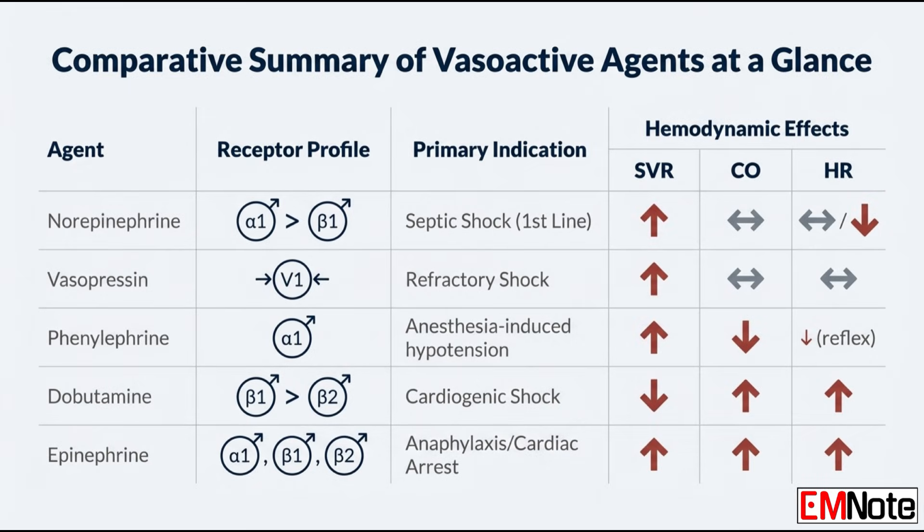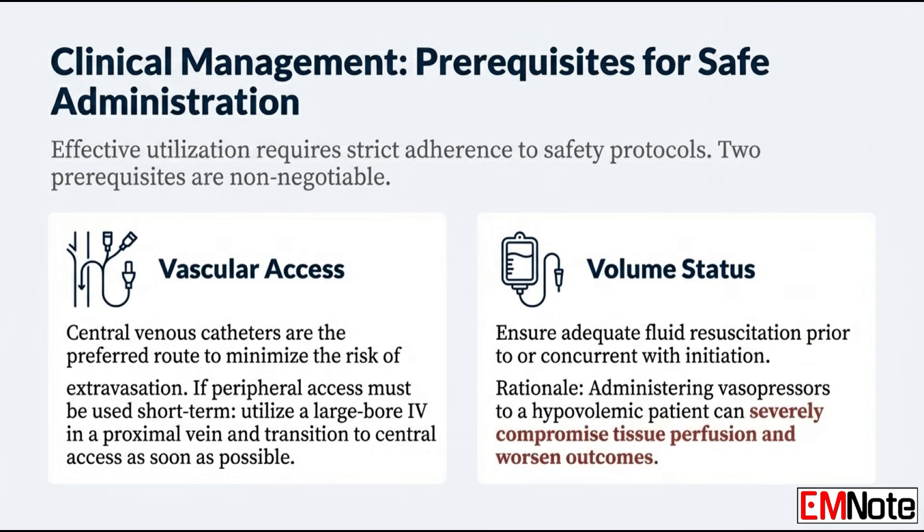Let's quickly recap the profiles for our pure agents. Vasopressin targets V1 receptors and is used for refractory shock — it increases systemic vascular resistance and mean arterial pressure. Think of it as a catecholamine-sparing agent. Dobutamine targets beta-1 much more than beta-2. The indication is cardiogenic shock. The effect is increased cardiac output, but — and this is the key thing — it simultaneously decreases systemic vascular resistance.